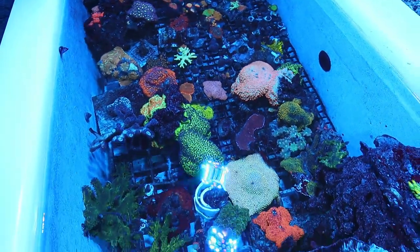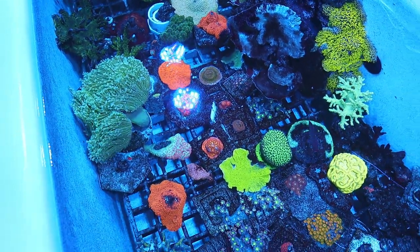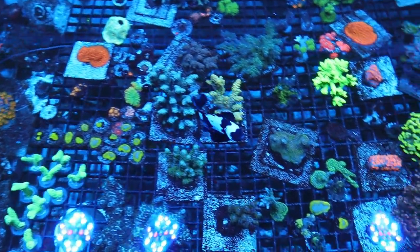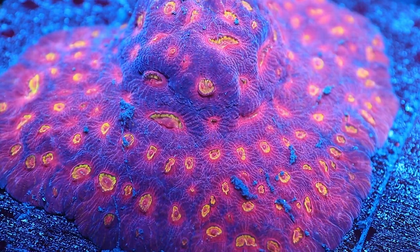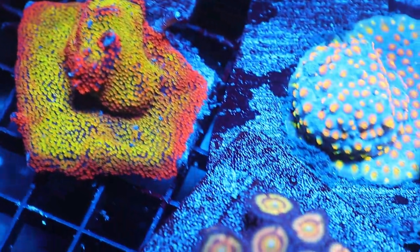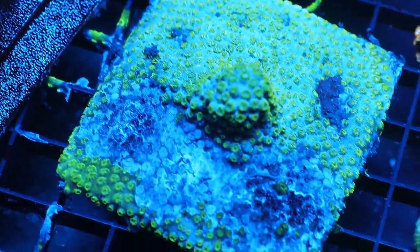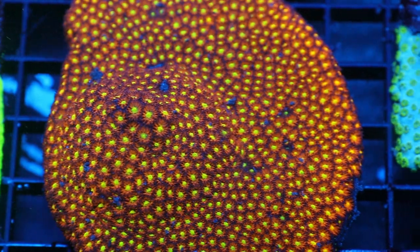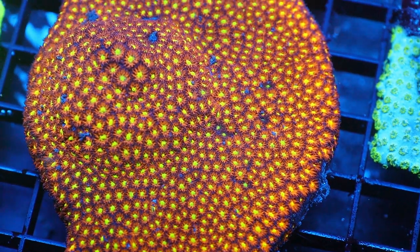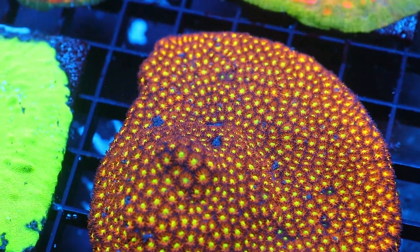Here's another system - still a lot of frags and full colonies. A lot of these things need to get cut up and put onto frag plugs, but he really just likes to grow these things out like any hobbyist would. We spent a couple hours talking with Joe about the tanks. He's planning to redo all these systems - cleaning them out, breaking them down, tightening them up, and getting everything nice and neat.